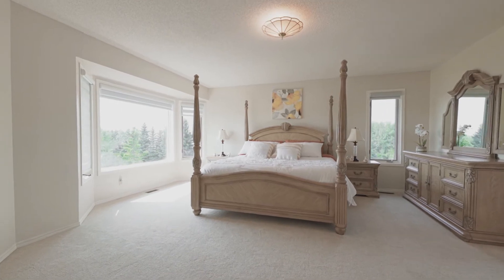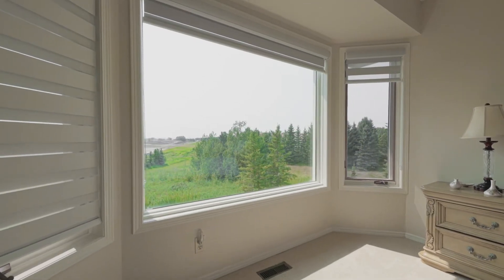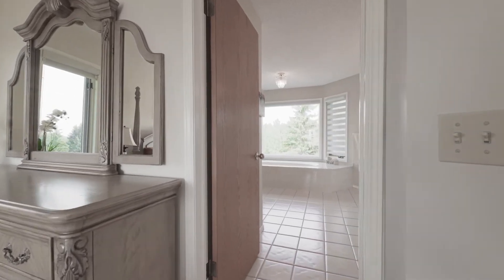The master suite is your retreat — a place you hide, get away from it all, and relax. In this beautiful master suite, as you look at the sweeping mountain views and the trees, you just feel a sense of serenity, of peace and comfort, a relaxation you see nowhere else.